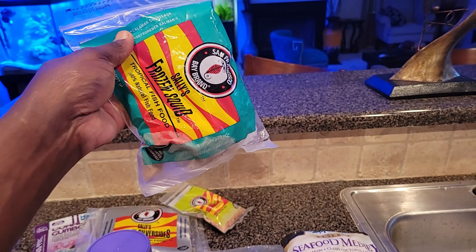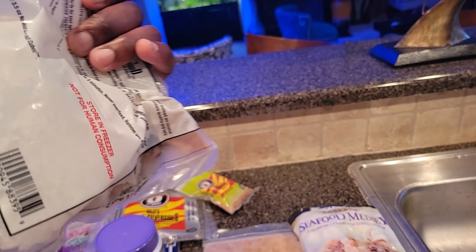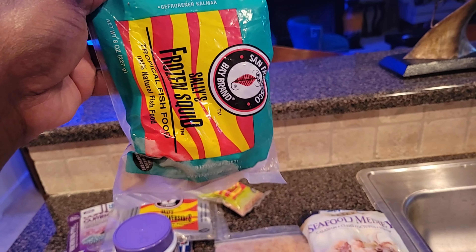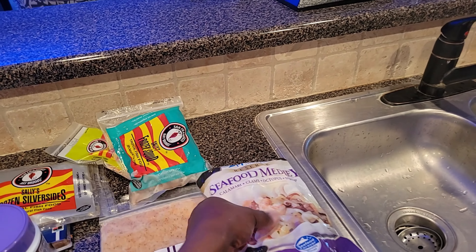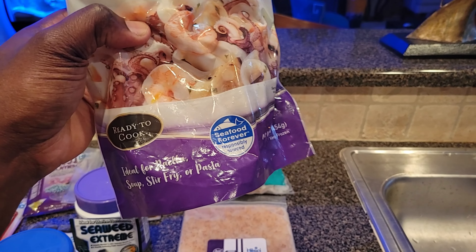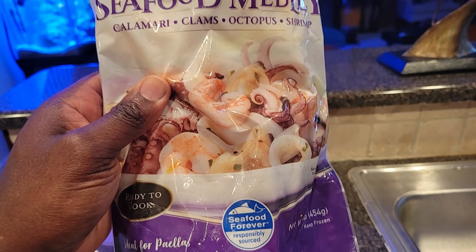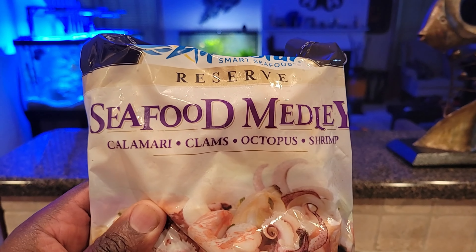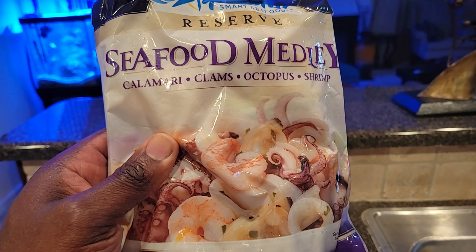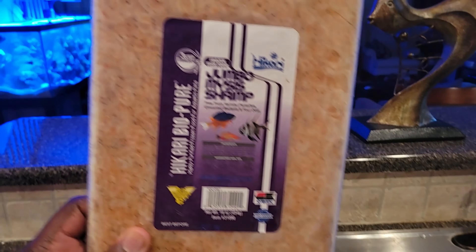Then I have this squid — when I had my eel, he used to love this. I'm not sure what I'll do with it; I might blend it with something else for the fish. And then we have the seafood medley, which has shrimp, squid, octopus, and all that stuff. I got it for my eel that passed away, but I can still blend it and mix something out of it.